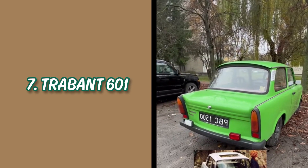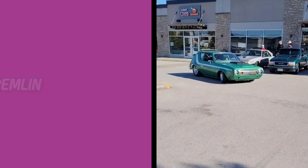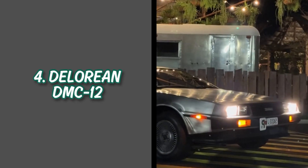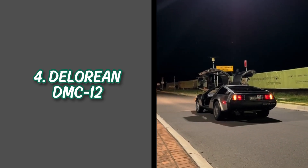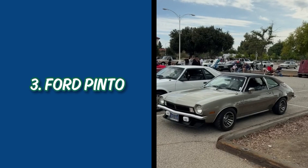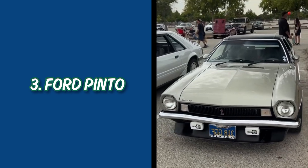That is Mr. Bean's car! Number 6: Chevy Vega, rust issues and engine problems. Number 5: AMC Gremlin, odd looks and poor handling. Number 4: DeLorean DMC-12, iconic but underpowered with poor build quality. I feel like I saw this car in a movie — they go back to the future, I don't remember the name of the movie.